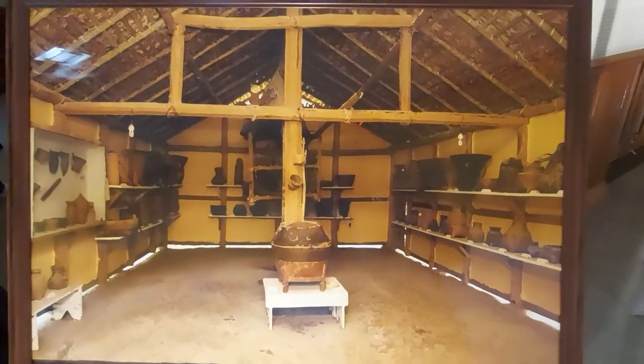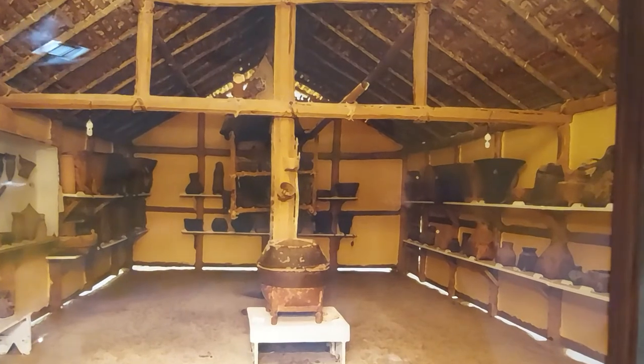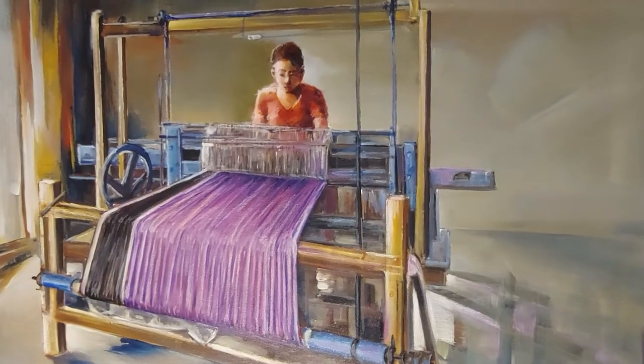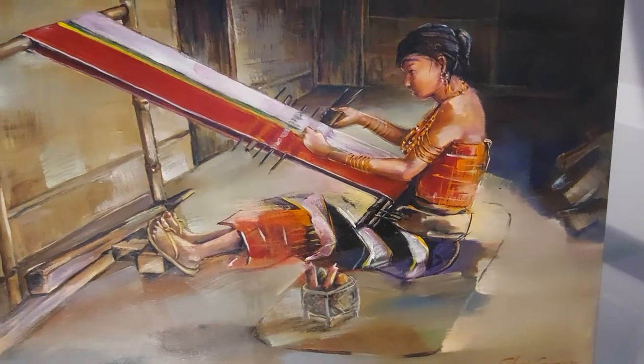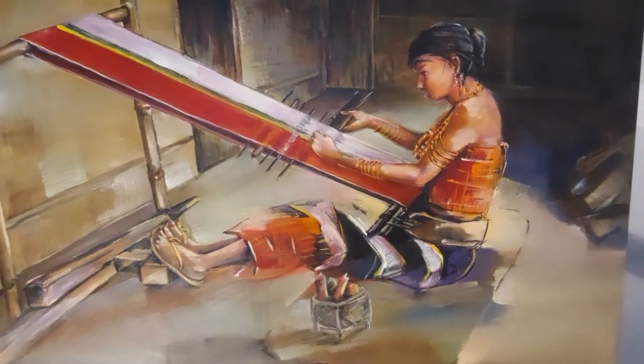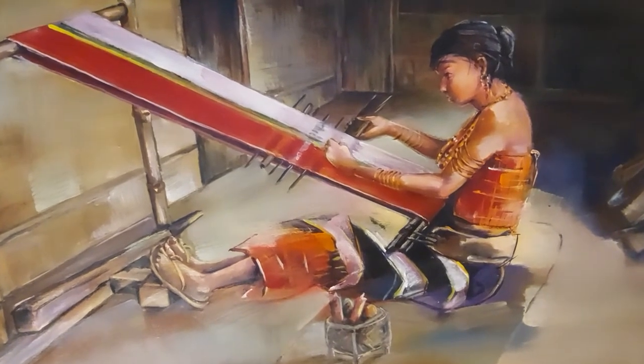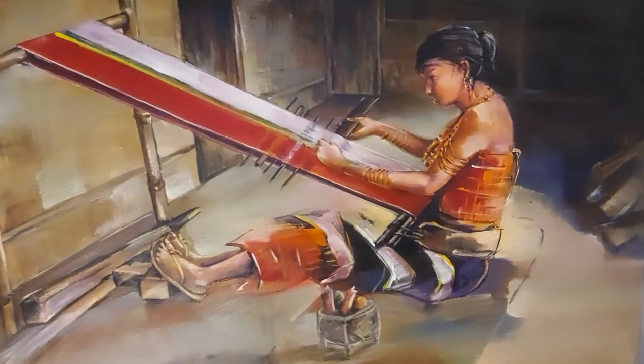This is one of the indigenous display houses. With this happy shopping, happy weaving. For further detail please read the description column. Thank you.